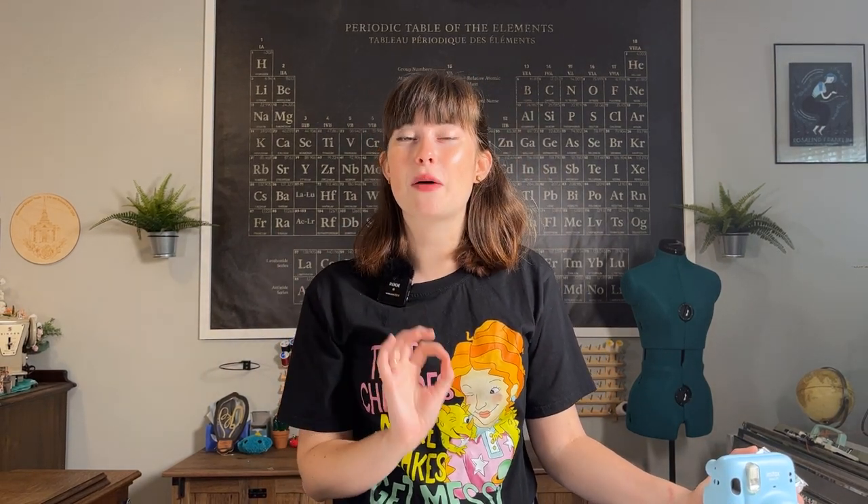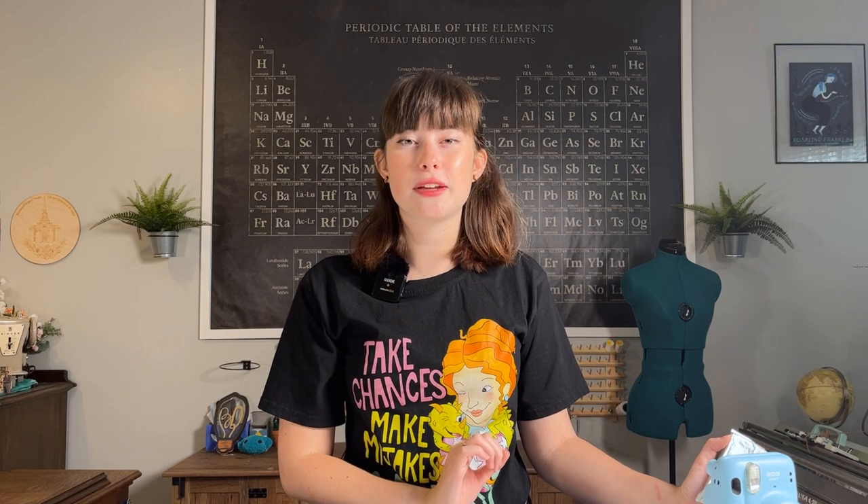I know how to develop film in a darkroom, but how does all of that chemistry happen inside this tiny little camera in about a minute? I realized that this packet of film contains more chemistry than I could have ever imagined. So before we get into that science, let's roll back a little bit and talk about the history of the Polaroid and instant film inventor, Edwin Land.